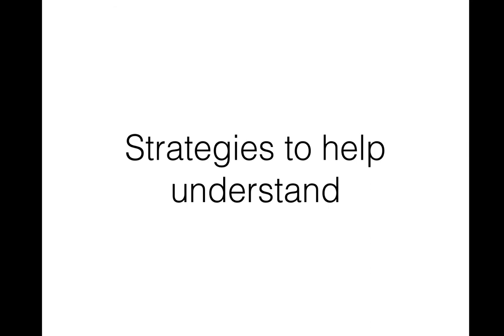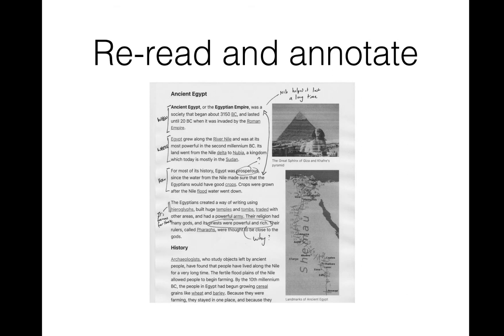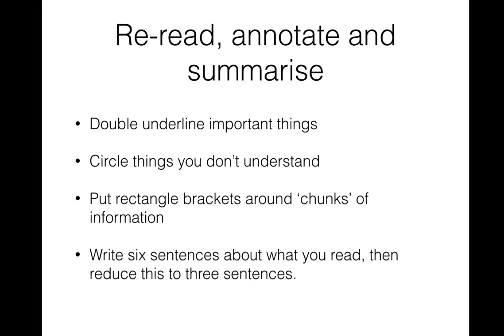Smashing VCE looks first at strategies to help students understand, with about 10 pages dedicated to different strategies. One basic example is how we can re-read our textbooks and annotate them effectively — not just highlight everything randomly, but annotate the information we actually need in a critical way. We can underline things, put rectangle brackets around things, and then reduce that information into a smaller number of sentences. Smashing VCE particularly emphasizes the need to actively transform information we underline or highlight into a reduced, summarized form.